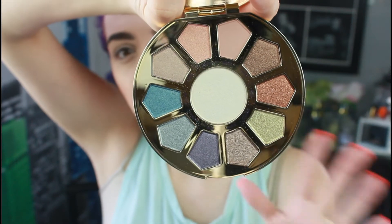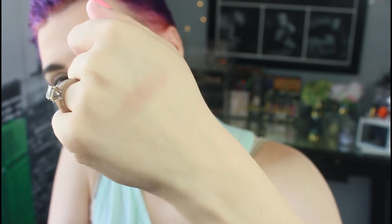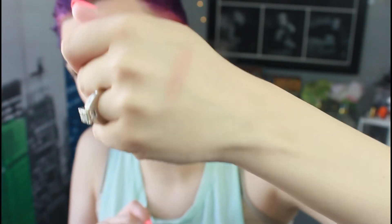The matte shade is called Myth and it's a very neutral nude beige. If I had to pick warm or cool, I'd say it has some pinky tones and maybe some peachy tones too — very neutral, so it depends on your skin tone. But I think it's a gorgeous matte shade and perfect for a transition.